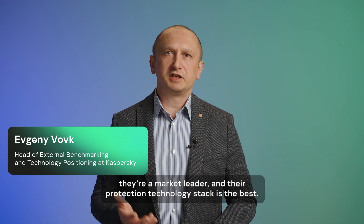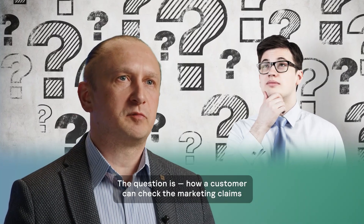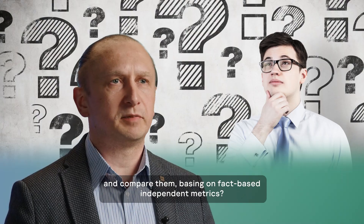Every cybersecurity vendor claims they are a market leader and their protection technology stack is the best. The question is, how can a customer check the marketing claims and compare them, based on fact-based independent metrics?